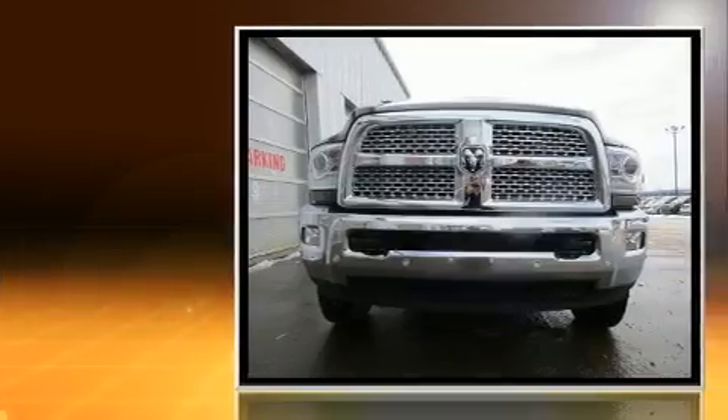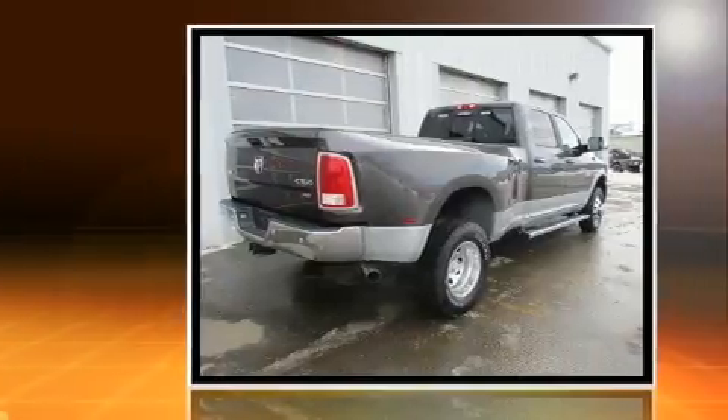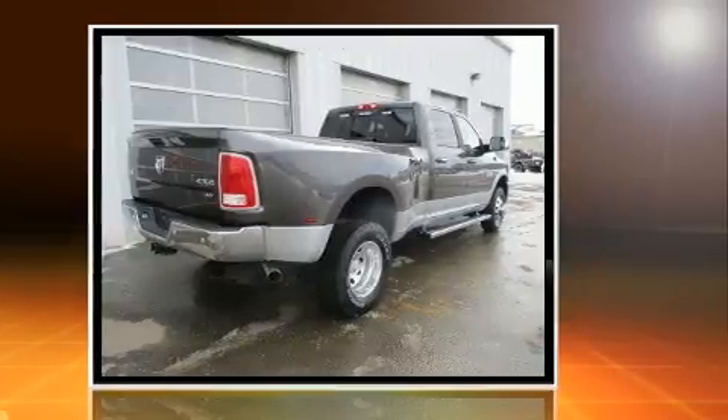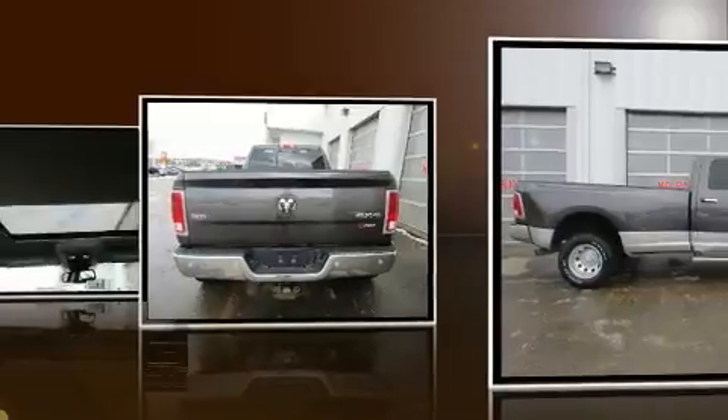Under the hood, you'll find a six-cylinder engine with more than 300 horsepower. And for added security, Dynamic Stability Control supplements the drivetrain. Four-wheel drive allows you to go places you've only imagined.